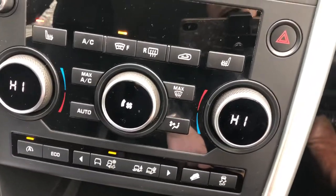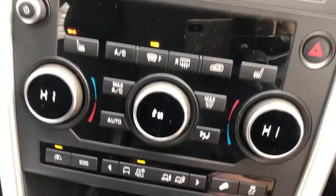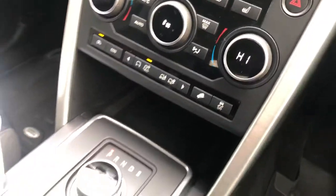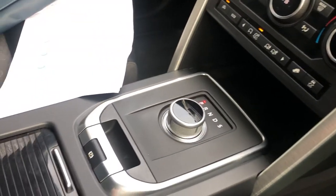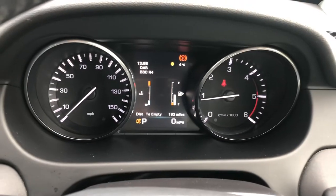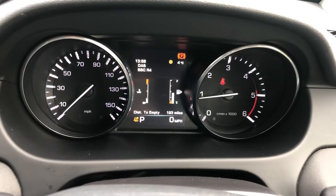The vehicle also has auto stop-start, and this is the TD4 edition meaning it is four-wheel drive, as you can see, with the various settings for different terrains. The vehicle comes in an automatic gearbox as well as an electronic handbrake, and has automatic headlights and windscreen wipers, and finally onto the stylish easy-to-read Land Rover instrument display.